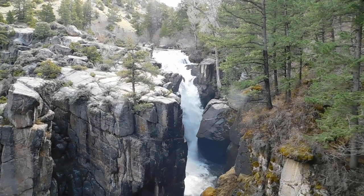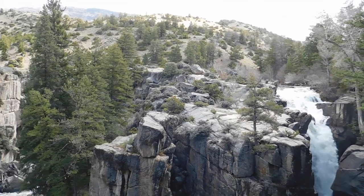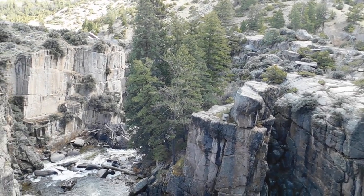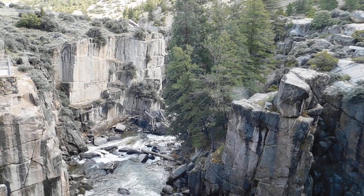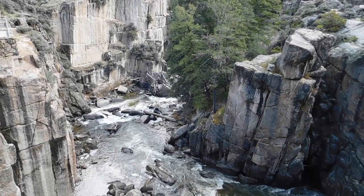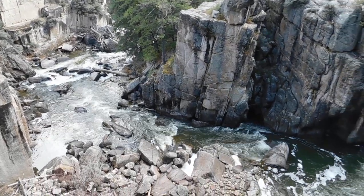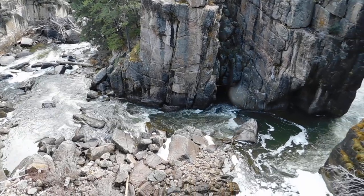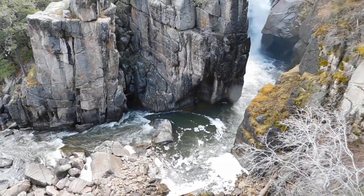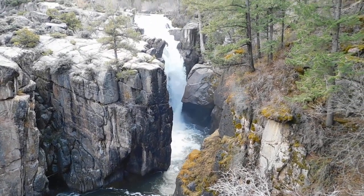Just beautiful out here. I'll try to pan slow so you can get a good idea. These falls run year round, but right now we're getting a lot of snow melt so they're really beautiful this time of year.